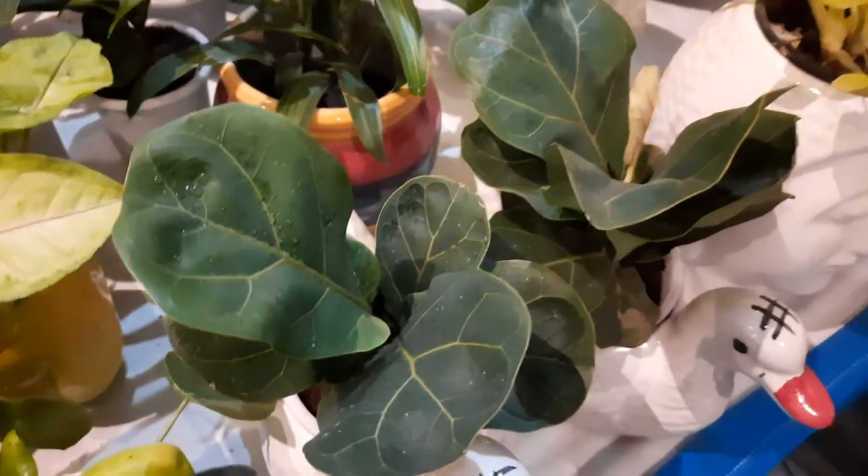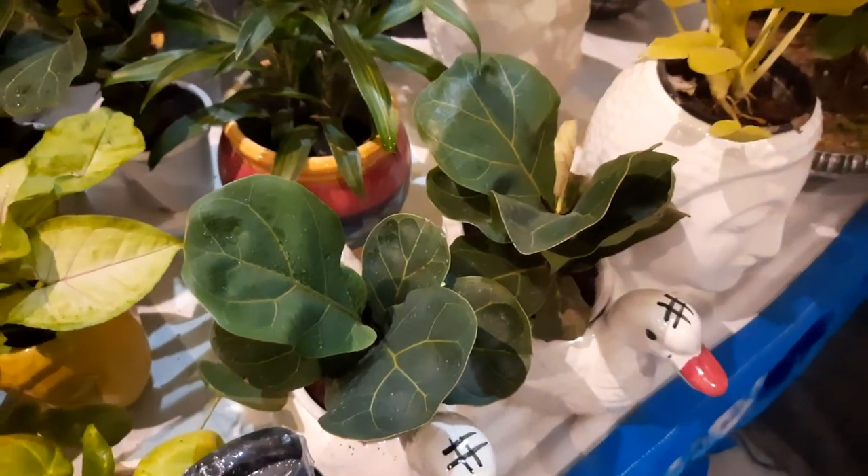This is Ficus Lerata, a very exceptional plant.